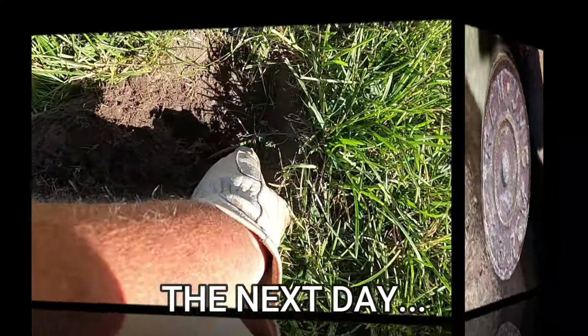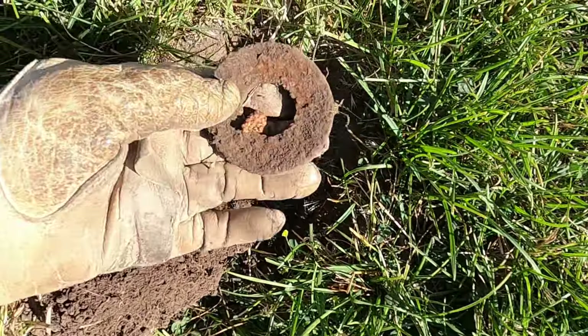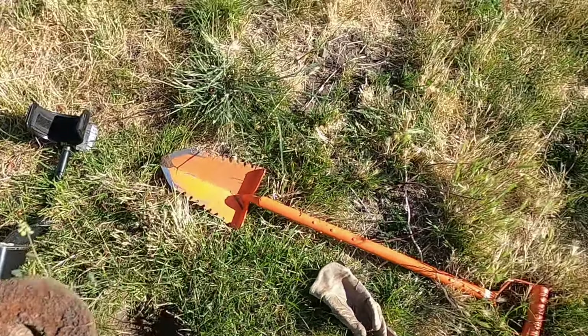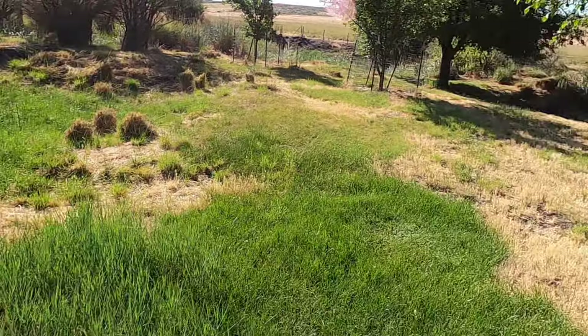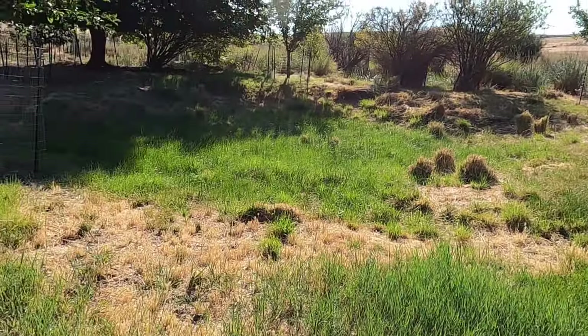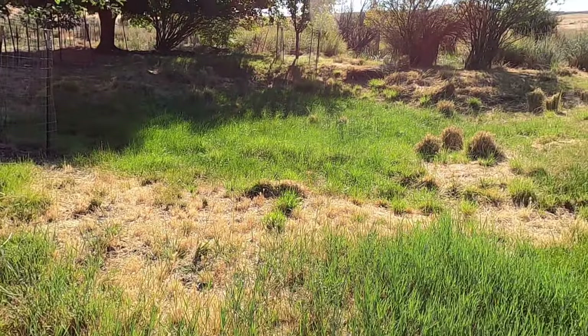I got my first target of the day. I'm back up here today by the old foundation and I'm going to be doing this side of the fence around here and in the foundation a little bit and over there. Let's see what we can find.